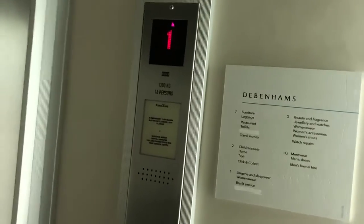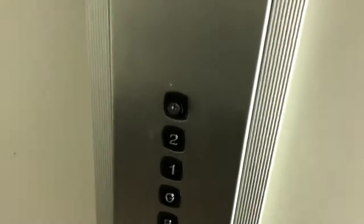Finally, I found this lift. Here we are, first floor. So now I can go to first floor, go to basement.